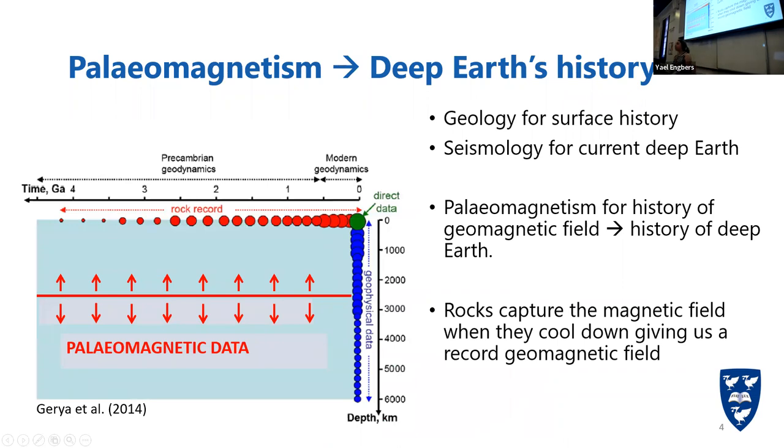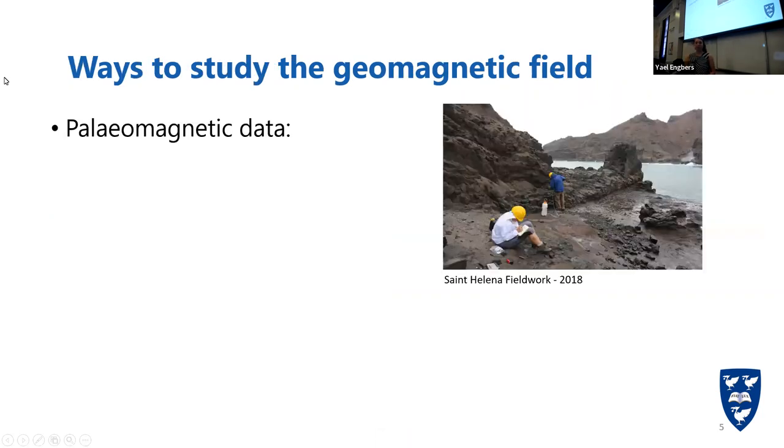We use paleomagnetism, which is the study of the Earth's magnetic field through geological time, not only to know more about the magnetic field, but also to know more about deep Earth through geological time. We have geology to study the Earth's surface through time, and seismology and other geophysical data to study the inside of the Earth right now, but other than knowledge of the magnetic field changing — which originates in deep Earth — there is no way to tell the history of deep Earth. We use the fact that rocks capture the magnetic field when they cool down, in their little iron oxides, recording the geomagnetic field through geological time. In my study, we mainly use volcanics, which are really good recorders of the magnetic field.